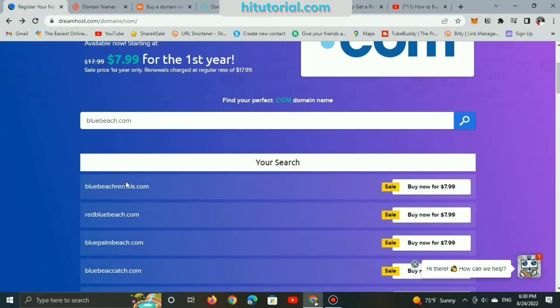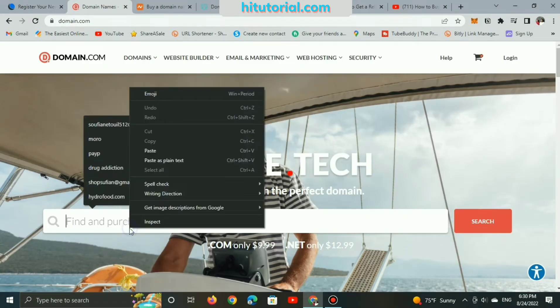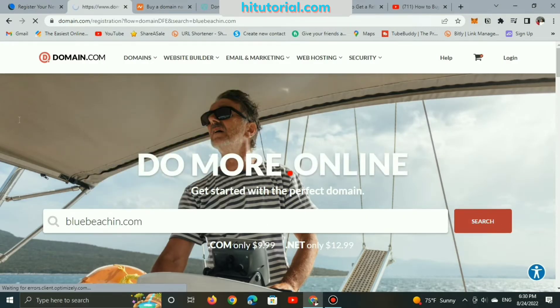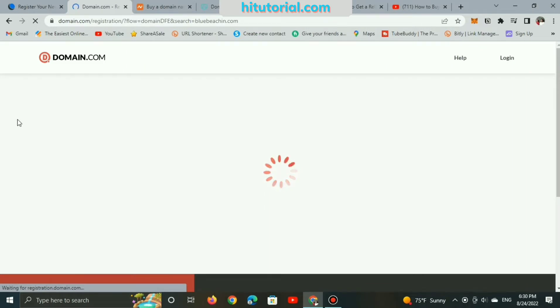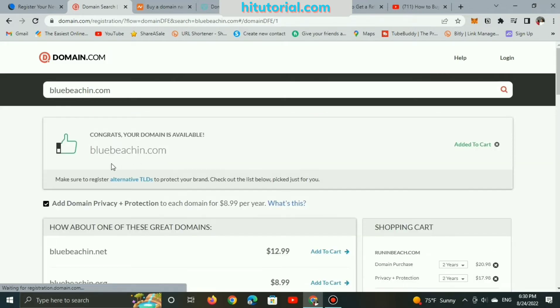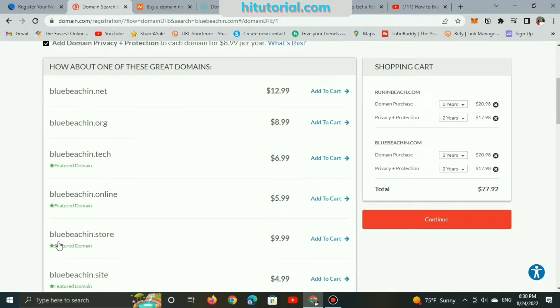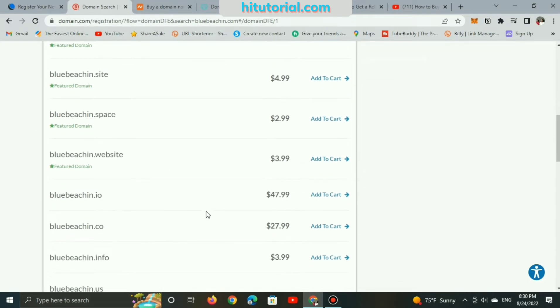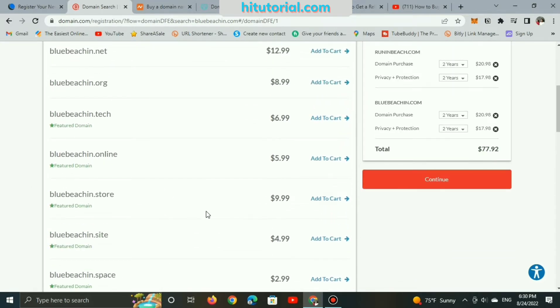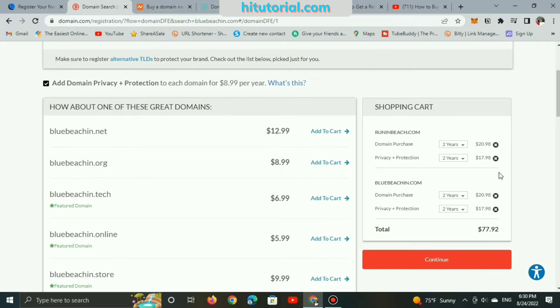For example, if I select the domain BlueBeach.com without the dot-in extension, it's not available and already registered. Now let's pass the same domain BlueBeach.com and see the price on the Domain.com site. Here are other suggestions, but the best and top-level domain name is .com.